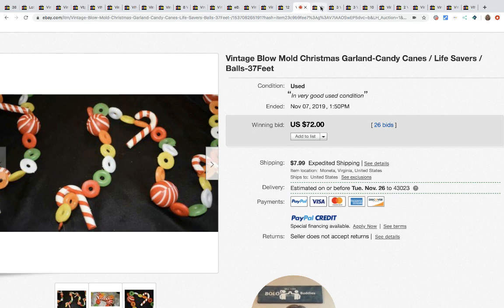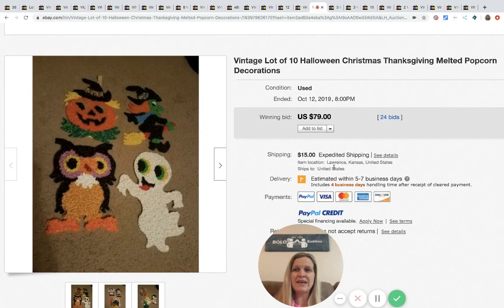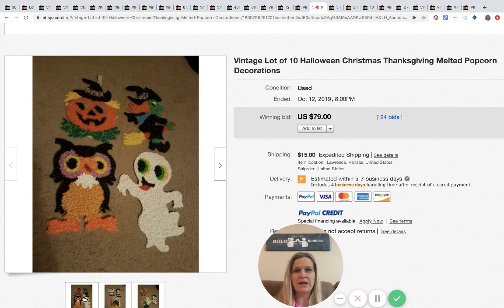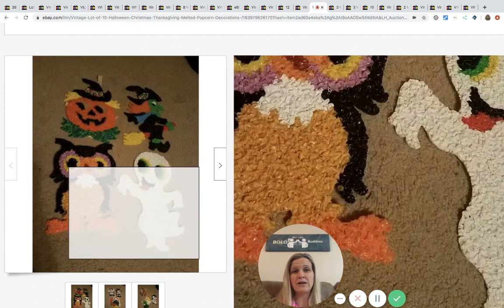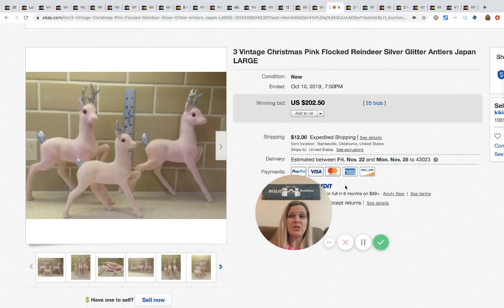The next item: Christmas, Halloween, and Thanksgiving melted popcorn decorations sold for $79 with 24 bids plus shipping. This is one that I feel has gone down a little — they used to be more of a bolo, but you can still get decent money. There were 10 of them. You can pick them up at garage sales for 50 cents to a buck, so unless people know it's a bolo now.